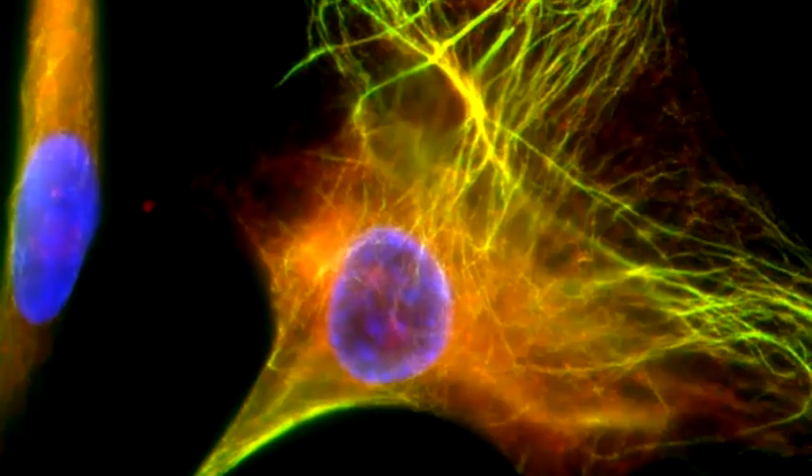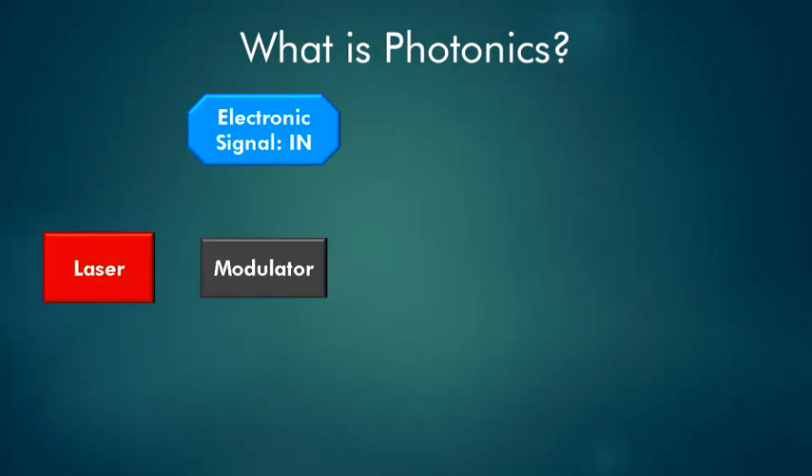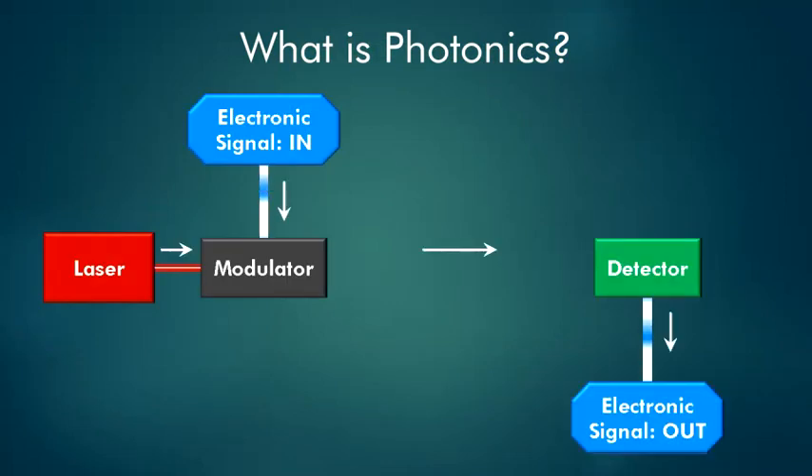We use photonics mainly in communications. Laser light is modulated with electronic data to transmit information, and then a photo detector converts the light back to an electronic signal.